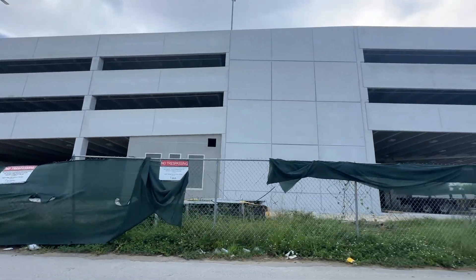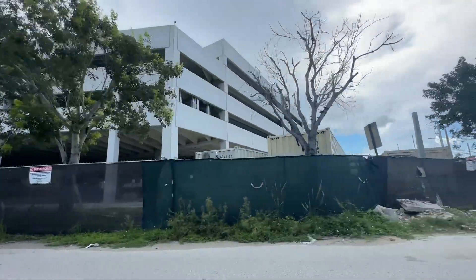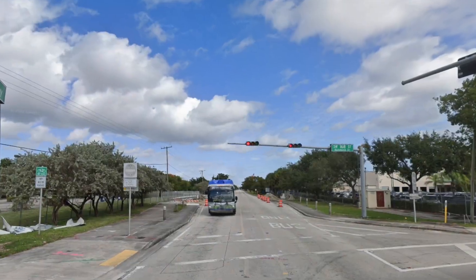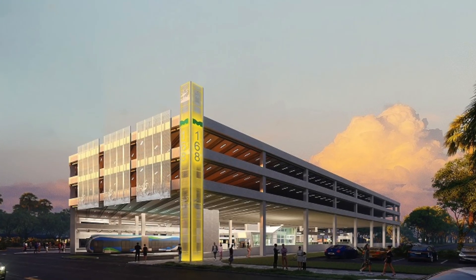Over at Southwest 168th Street, they've even constructed a five-level parking garage in the middle of the transitway, complete with a really high clearance to allow buses to travel right through it. This was just a road for buses to run through, like we see all along the transitway. This parking structure has 645 parking spaces, EV chargers, bicycle storage, and restrooms.